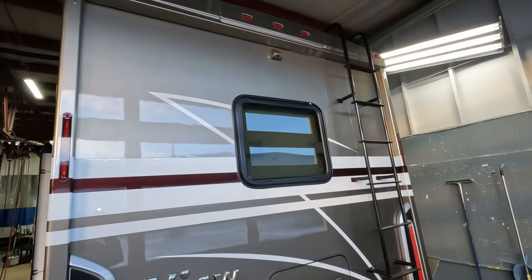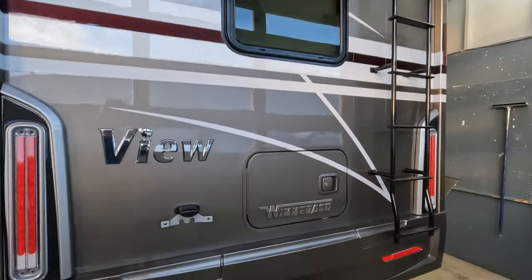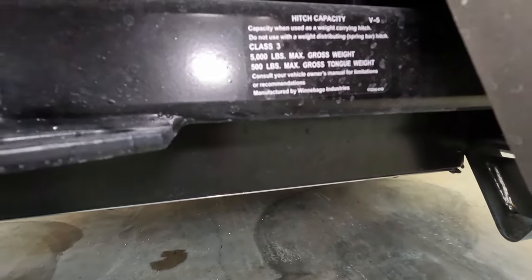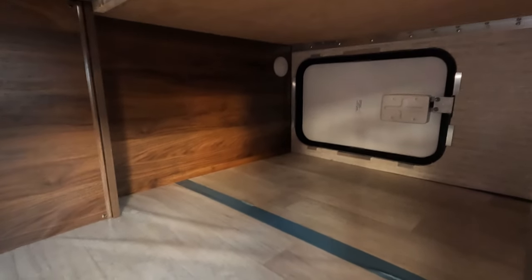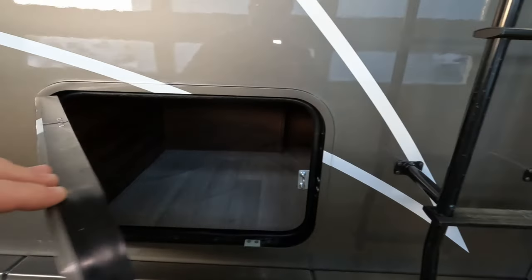Walking around the back — pretty straightforward. You've got your backup camera there. It does come with a ladder to go to the roof. You do have your tow hitch right here — 5,000 pound max from a hitch standpoint. Inside here — oh, that's just plastic. I thought maybe the floor was rippled, but that's plastic, no reason to be alarmed. Obviously you can tell I don't check these things out too thoroughly before I video them, because that's not the point.